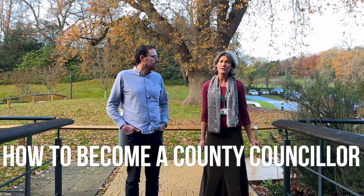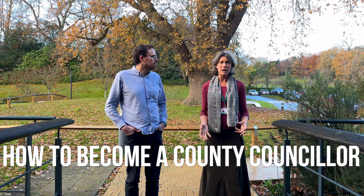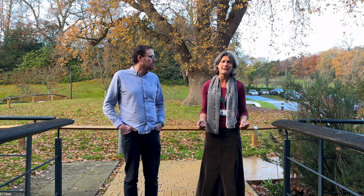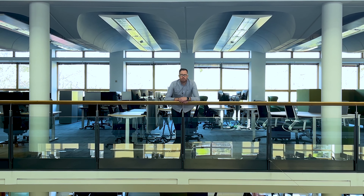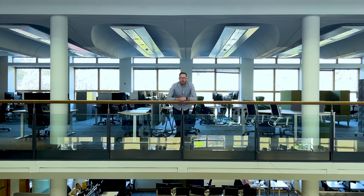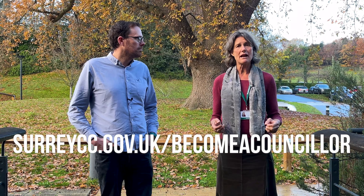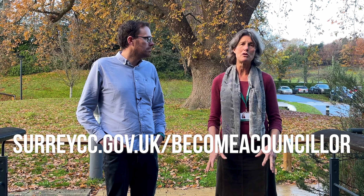So how do you become a county councillor? Well, anyone can put themselves forward. You just need to get in touch with a political party or a residents association that your views align with, or you can put yourself forward as an independent candidate. While councillors don't receive a salary, they do receive an allowance to support them in carrying out their duties, with extras for being part of committees or cabinet. Councillors who are parents or carers can also get support for caring expenses. You can search 'how to become a councillor' on the Surrey County Council website for more information.